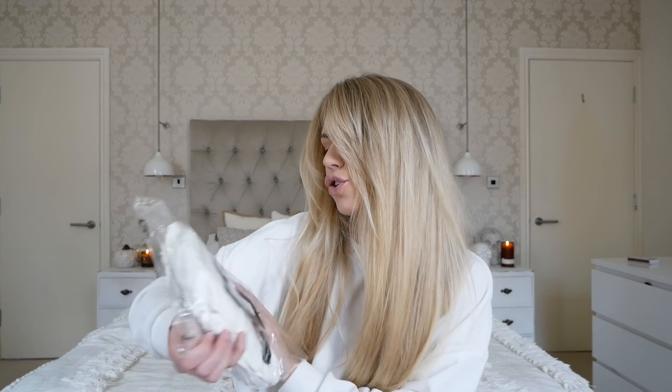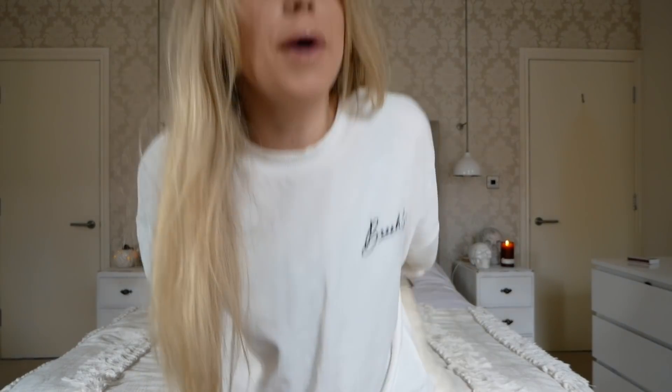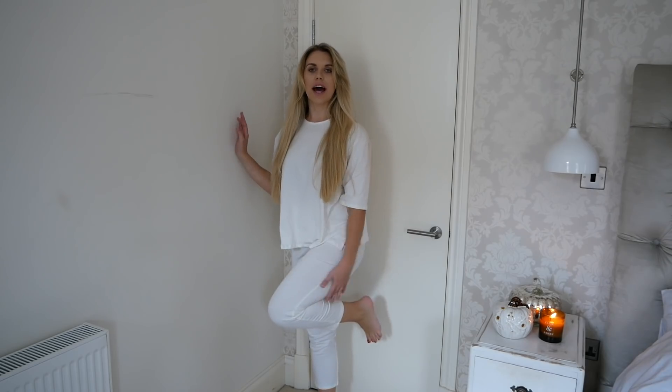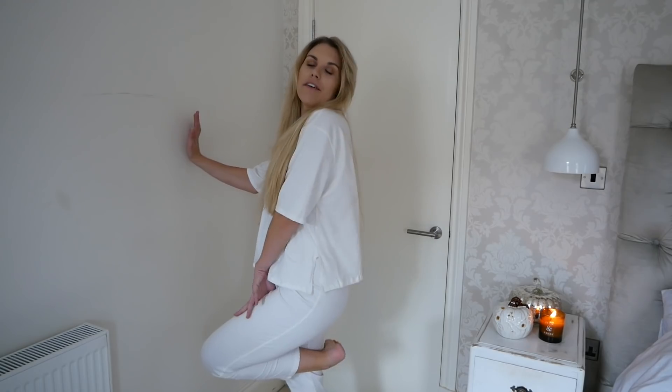Moving on to this cream jersey crew neck boxy t-shirt and trousers set in a size 10. I'll be honest, I'm only imagining wearing this around the house as like comfy loungewear - similar to what I've got on today which is a Primark jumper with some cosy festive leggings. This is the white comfy two piece - the bottoms are a little cropped but not super tight which makes them more comfortable. As a set it's the perfect casual round-the-house, comfy lounging, Sunday Netflix kind of outfit.